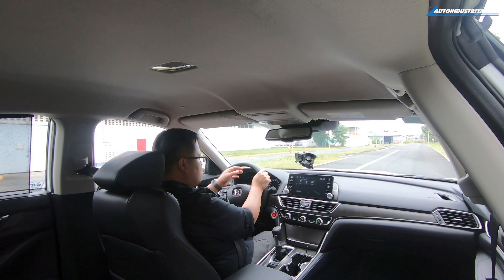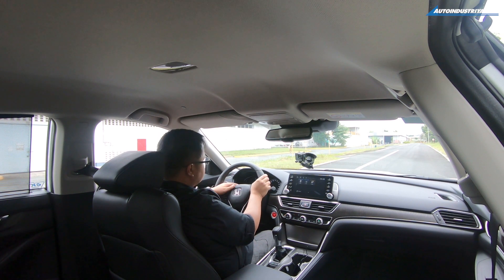It also has 260Nm of torque, which is more than the Civic RS. Both of those figures are actually better than the performance and torque of the 2.4V of the Honda Accord, which is the current model. So let's see how those numbers do.